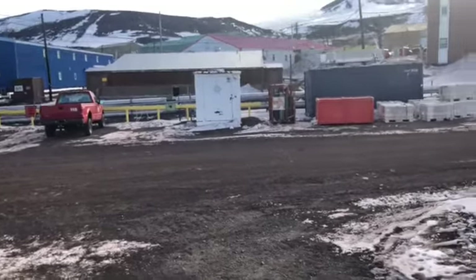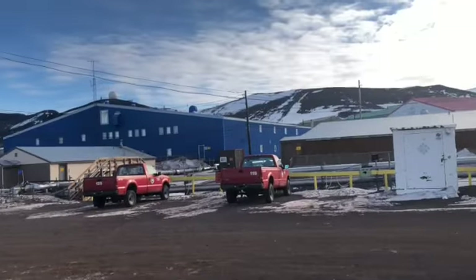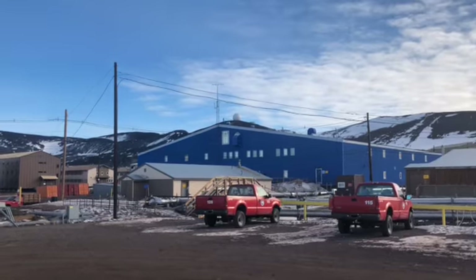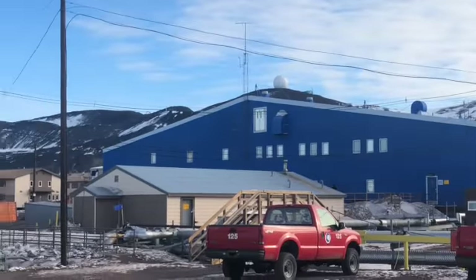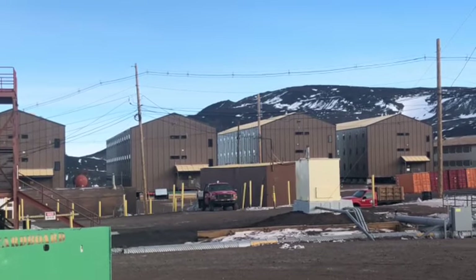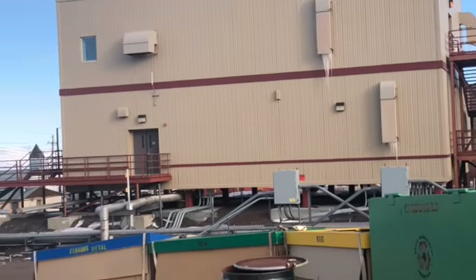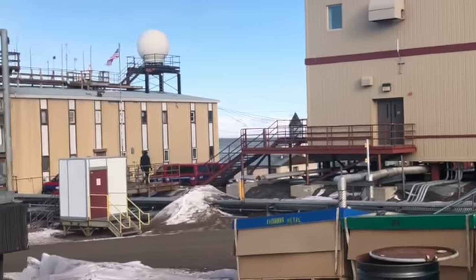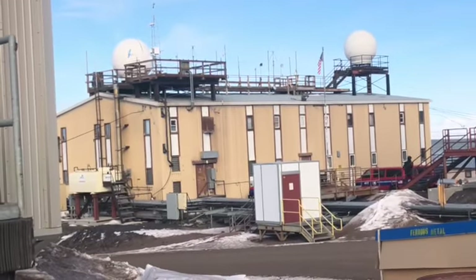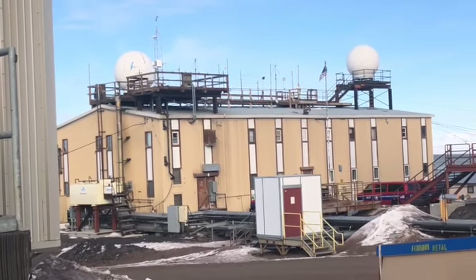If I step out the door to Crary Lab here, I can show you: that big building right there is the cafeteria and main building of the station, it's called Building 155. The brown tall buildings over there are dorm rooms, and the building right over here with the big globes on top is the communication center — that's where we'll get our radios and satellite phones to go out into the field.